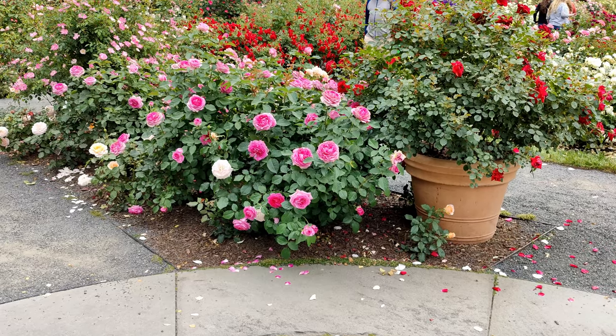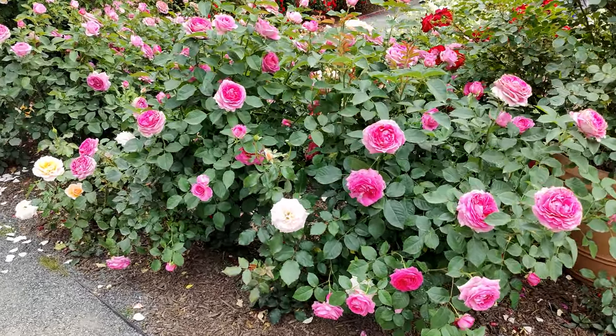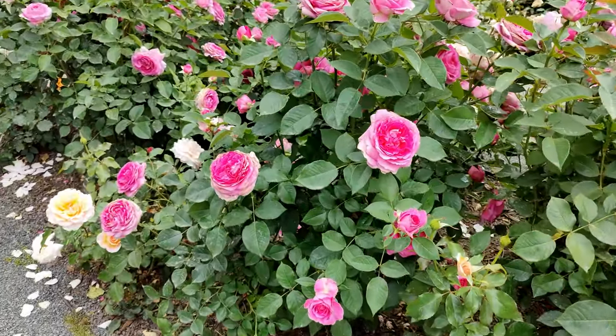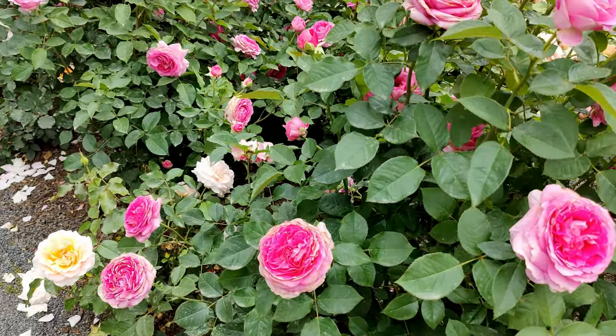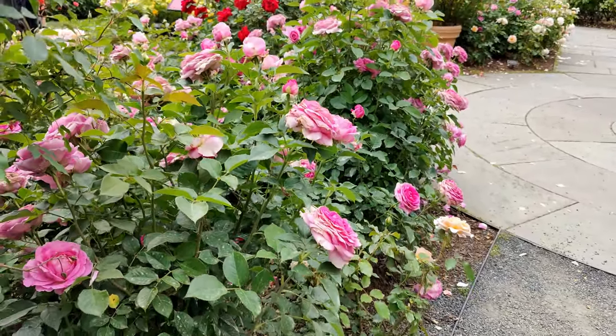This beautiful one is Raspberry Cupcake. It was the most fragrant rose I smelled in an entire rose garden full of hundreds of roses. I've planted a couple of these in the garden so I'm looking forward to seeing how they perform this year and sharing that with you.